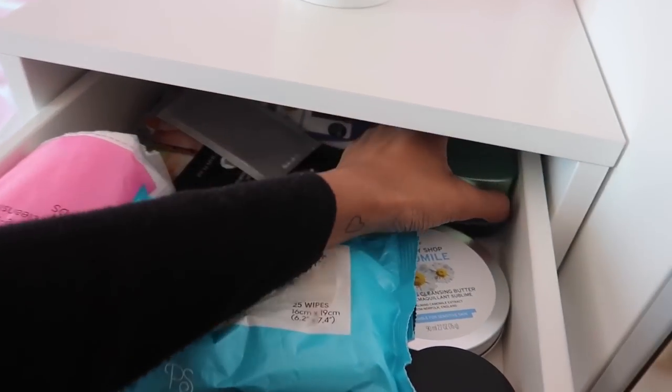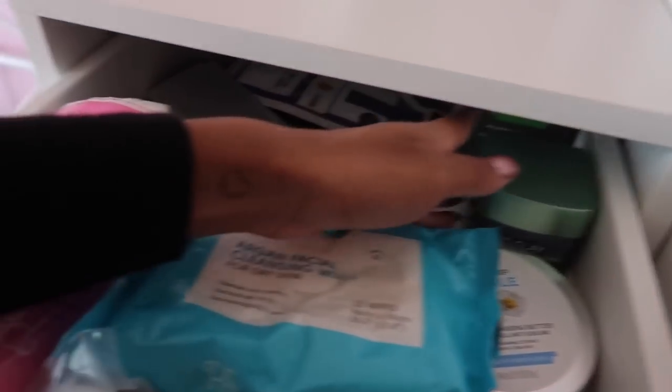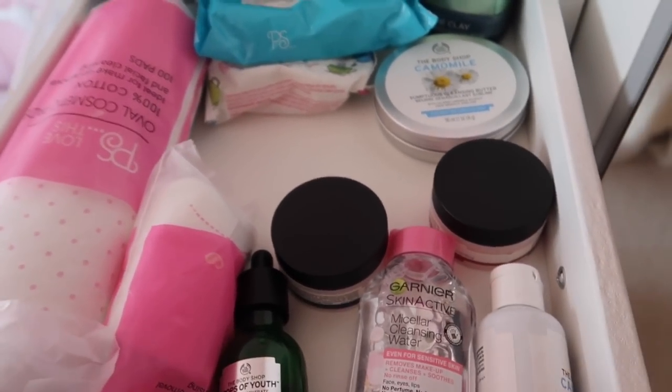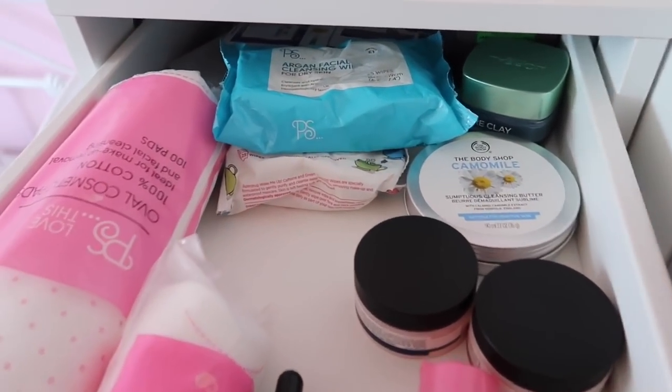I'm going to open up the organizer and organize my skincare stuff. Here's an overview of what my skincare drawer looks like — I've got loads of face masks at the back. This drawer always gets so messy no matter how much I try to organize it, so I'm going to try and sort this out.